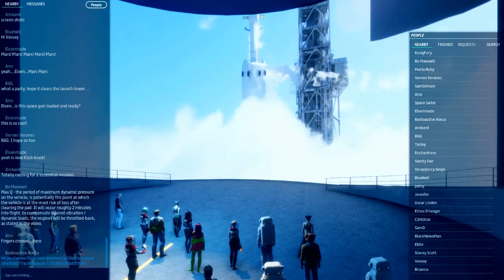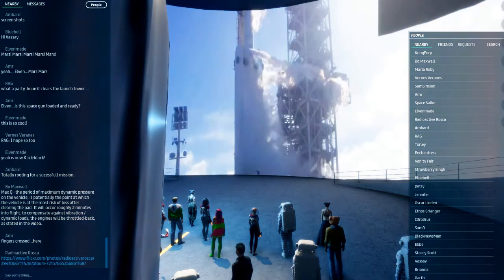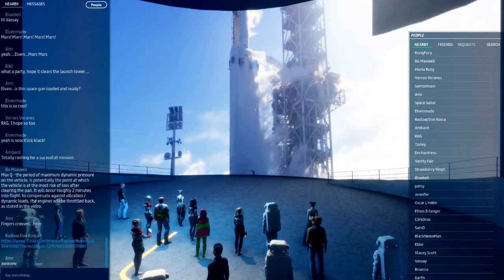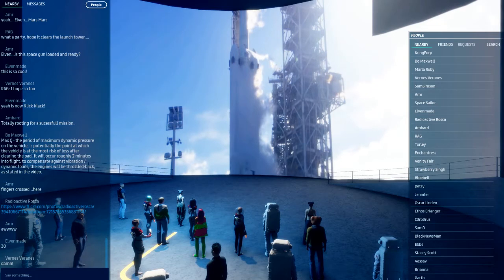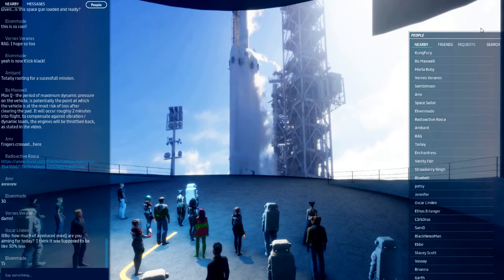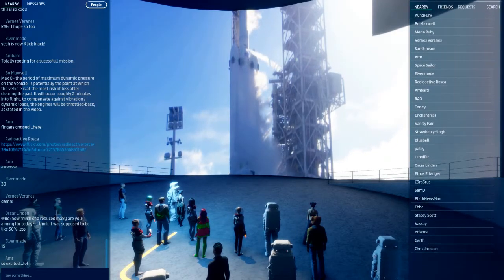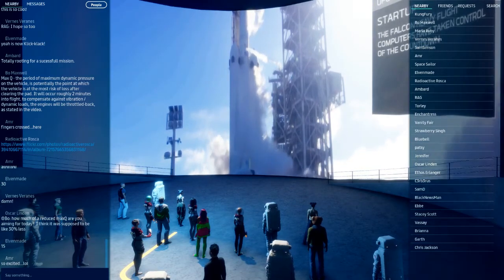30 seconds. Launch director on countdown: SpaceX Falcon Heavy, go for launch. Falcon Heavy is configured for flight. T-minus 15, stand by for terminal count: nine, eight, seven, six, five, four, three, one.